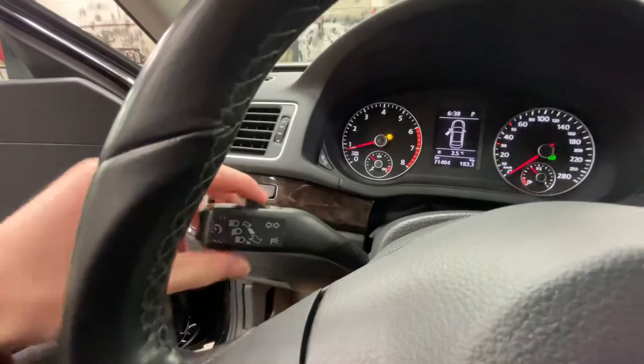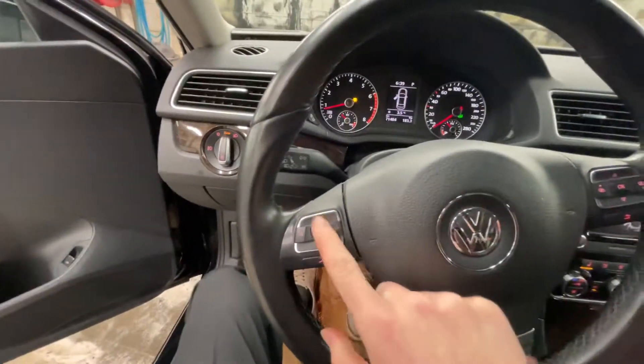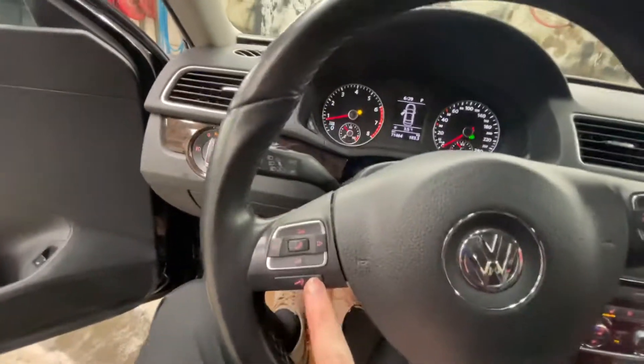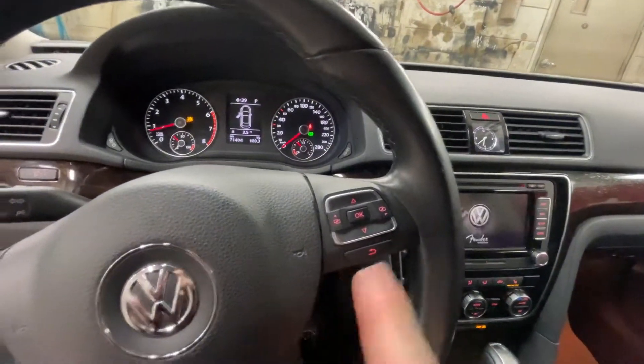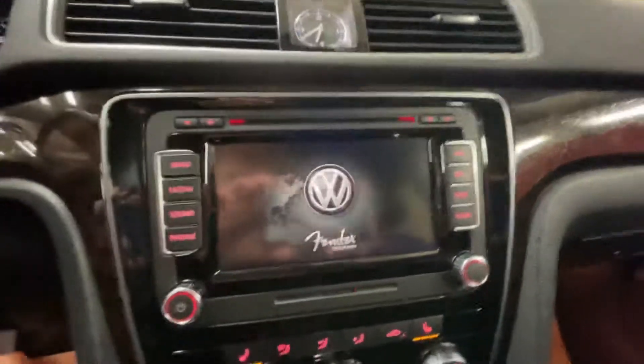You're going to have your cruise control along with set speed. You have your phone controls, phone down, volume, voice control, along with your sub-menu controls. You're also going to have your Fender audio.